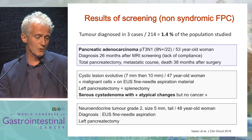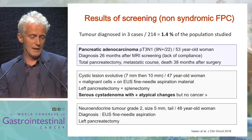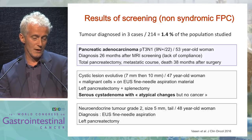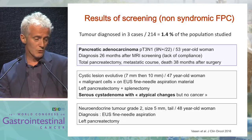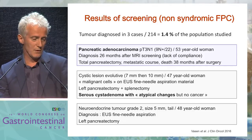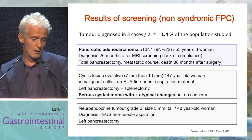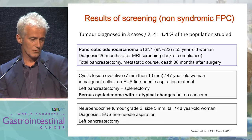One adenocarcinoma PT3N1 in a 53-year-old woman was diagnosed 26 months after MRI screening. She underwent total pancreatectomy but had a metastatic course and died 38 months after surgery. A cystic lesion was also found but was a serous cystadenoma which required surgery due to fear of malignancy on EUS-FNA material, but was finally benign. A neuroendocrine tumor grade 2 of small size, 5 mm, was also found, and the patient underwent surgery.